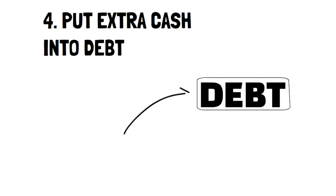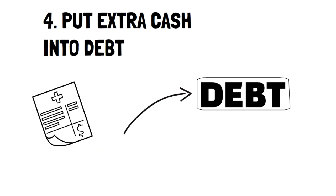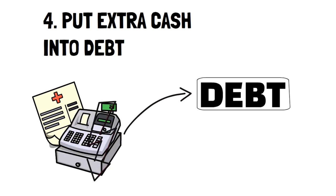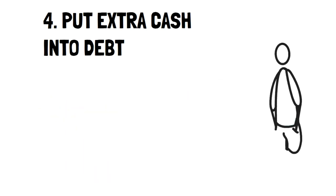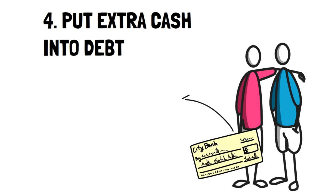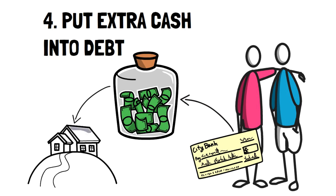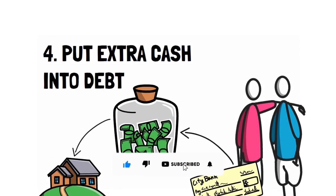Number 4: Put extra cash into debt. Paying off debt is one of the only ways to get richer by actually spending. As your bills get lower, so does the amount you pay, essentially giving you more income. What matters most is that you're actively paying it off. My partner and I save up money to put a major lump sum payment every year on our home to pay it off quicker, so when our mortgage is evaluated at the 5-year mark, the loan will be significantly smaller.